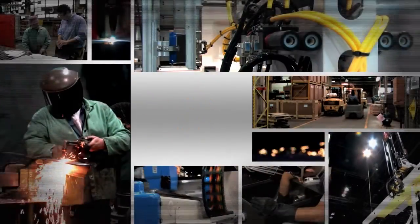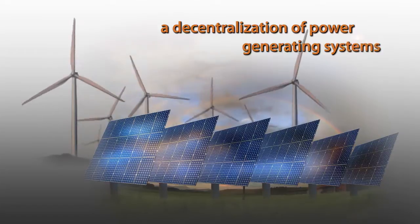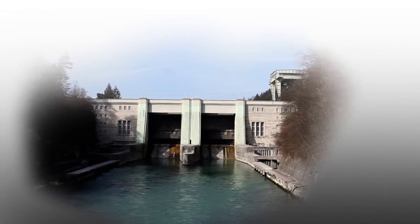The power distribution system is changing. Nowadays we use more and more electronic devices. A decentralization of power generating systems has occurred in recent years. The future lies in power management and smart grid systems.